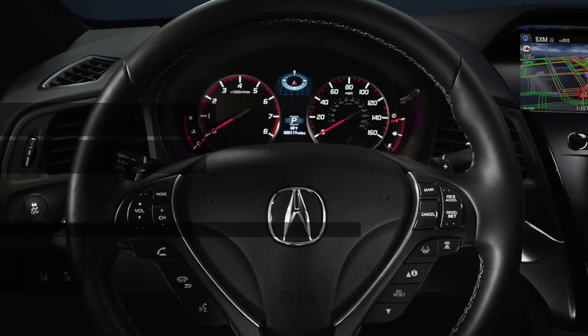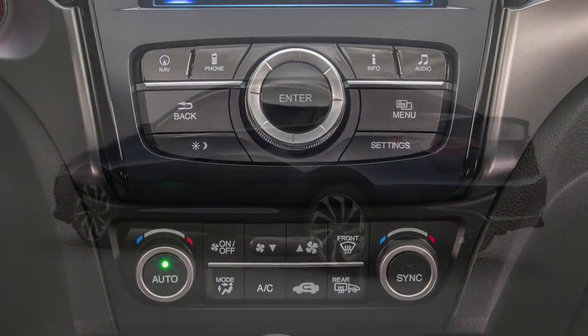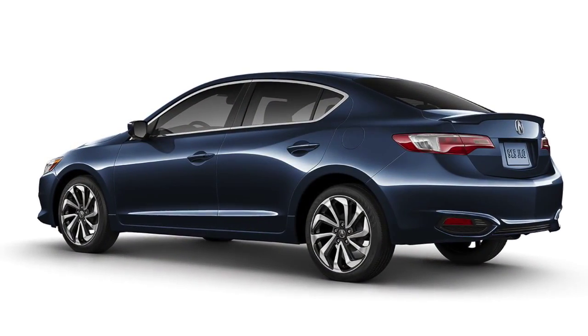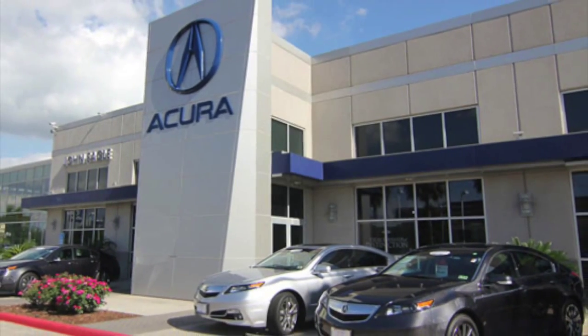Convenient features like dual zone air conditioning and a remote vehicle starting system make your trip more comfortable and hassle free. Visit John Eagle Acura today to take a test drive in the 2016 Acura ILX.